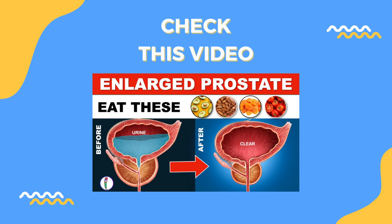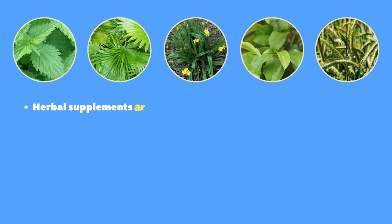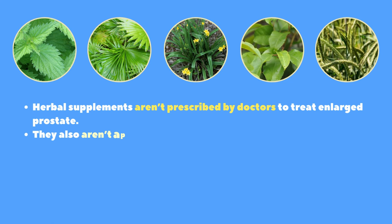We have already created a detailed video about the best foods for treating an enlarged prostate — please check the description box for the link. It's important to note that herbal supplements aren't prescribed by doctors to treat enlarged prostate, and they also aren't approved by the Food and Drug Administration. None of the above should be used in place of medical treatment from a doctor. That's all for today. See you in the next video. Thanks for watching.